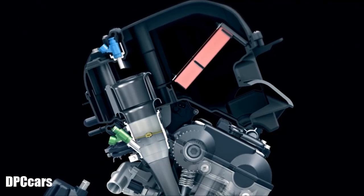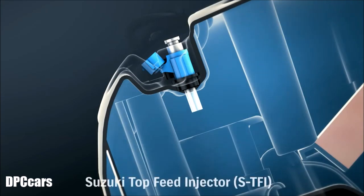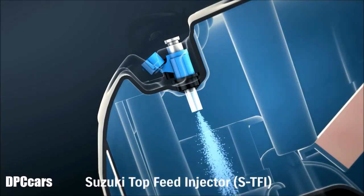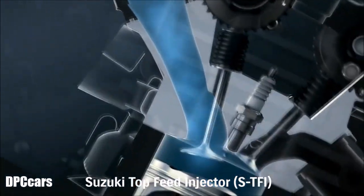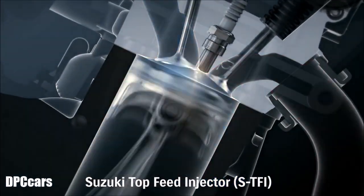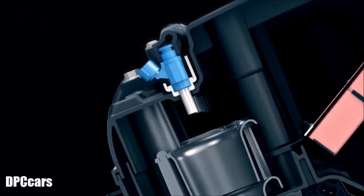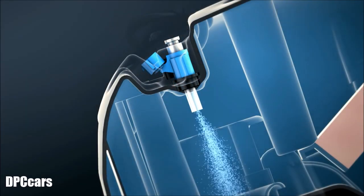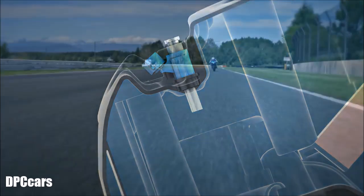Two injectors are also added. A second shower head injector, called a Top Feed Injector (TFI), is mounted in the top of the air box directly over each throttle body velocity stack and operates at higher RPM. The TFI shower head injector delivers fuel in an optimized spray pattern that enhances combustion efficiency, throttle response, and top end power.